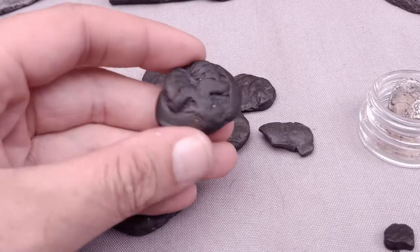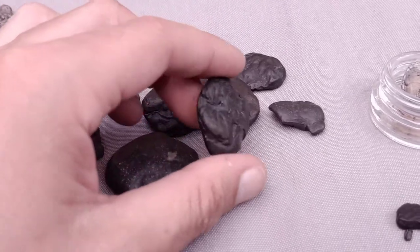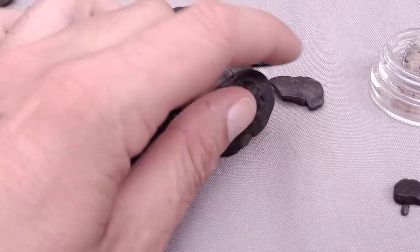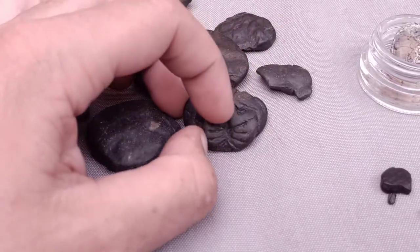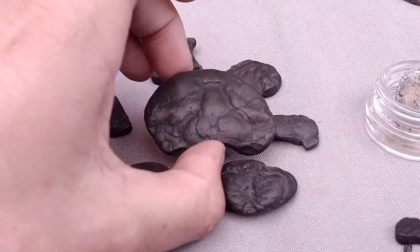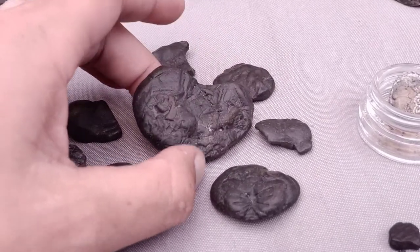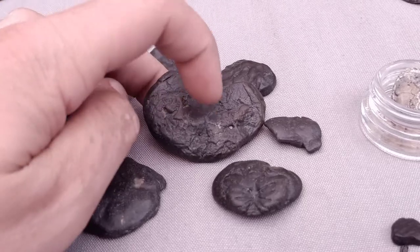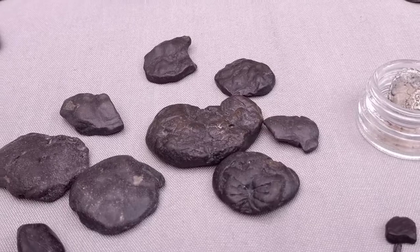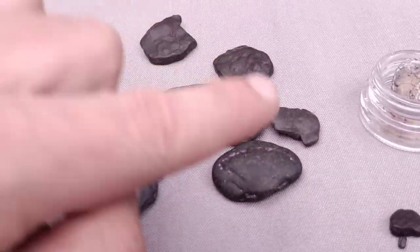I've never found a crab like this before. When I found it I was definitely really happy — never found one with the legs intact like this one. Really big, nice crab, but unfortunately the bottom is a mess, which is unfortunate. They usually look like this and not like this — this is quite an exception.